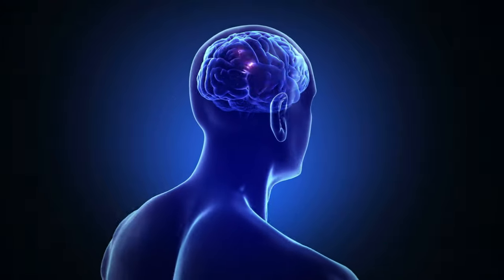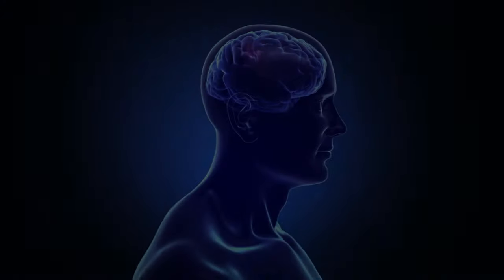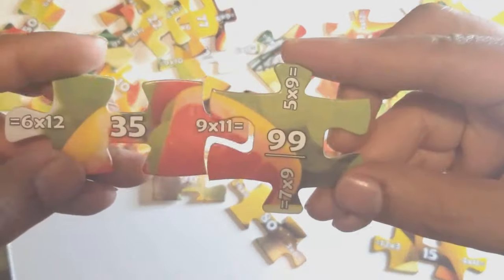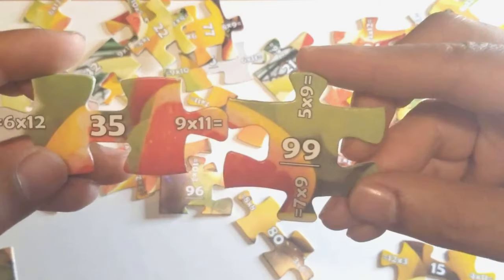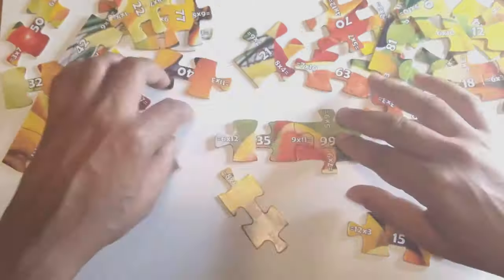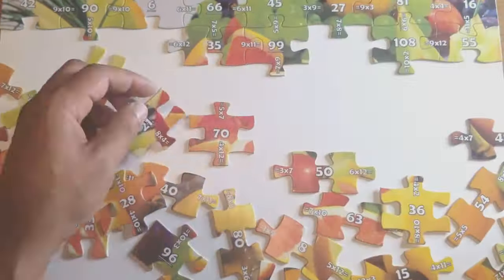There is one particular activity that has been found to stimulate both the left and the right side of the brain simultaneously: the jigsaw puzzle. The Brainiac Puzzle combines the fun of a jigsaw puzzle with foundational math lessons. Each puzzle piece contains an equation component in the notches and an answer component in its center.